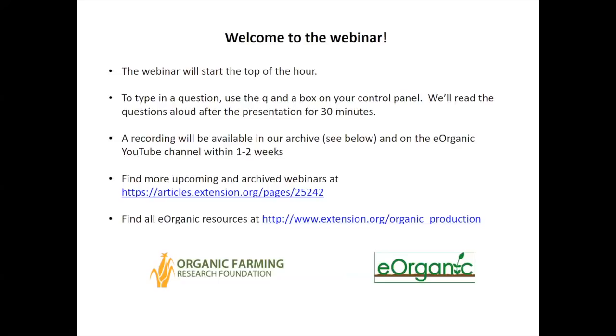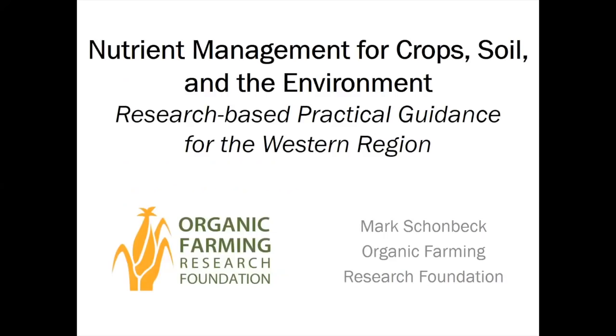Hello and welcome to the webinar on Ecological Nutrient Management for Organic Production in the Western Region. This is the first presentation in the Organic Farming and Soil Health in the Western U.S. webinar series, organized by the Organic Farming Research Foundation and hosted by eOrganic with funding from Western SARE.